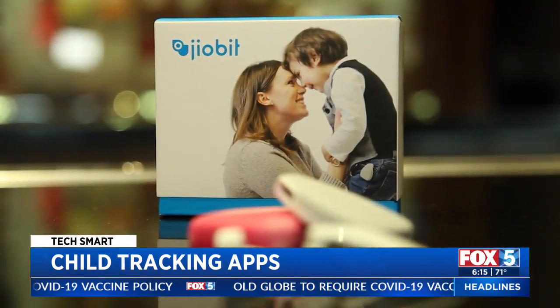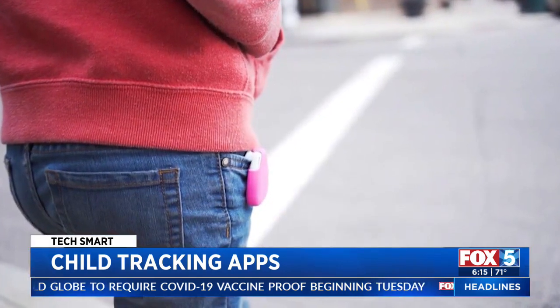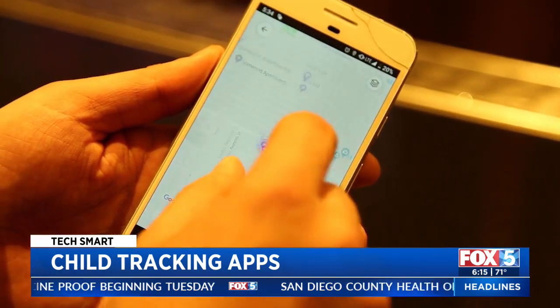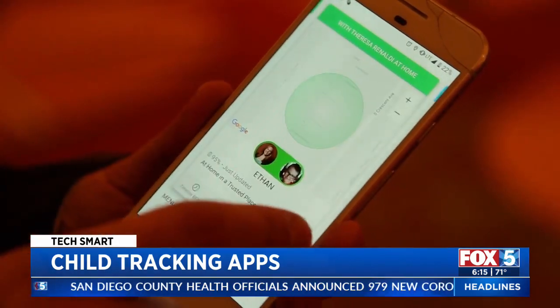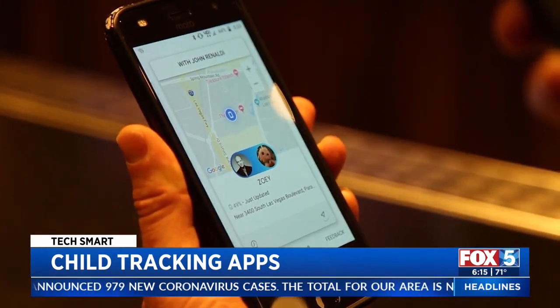Similar is the GeoBit Location Monitor. It has built-in cellular plus software optimized for tracking kids, including real-time GPS, location history, and alerts when they arrive or leave trusted places. It's $130 plus service starting at $9 a month.